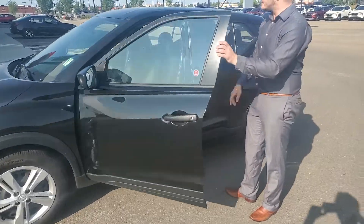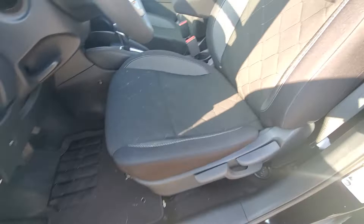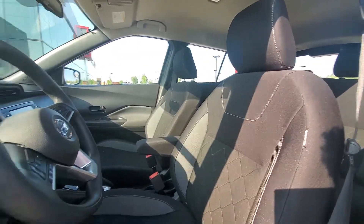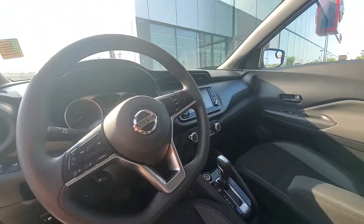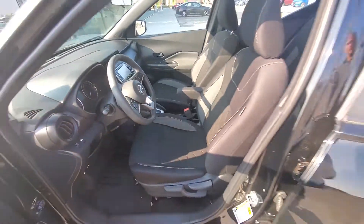Let's take a look at the inside. There's a nice dual-tone — they're called microfiber seating — stain-resistant. It has Bluetooth, cruise control, a touchscreen, a backup camera — pretty much all the bells and whistles that you typically need in a vehicle.